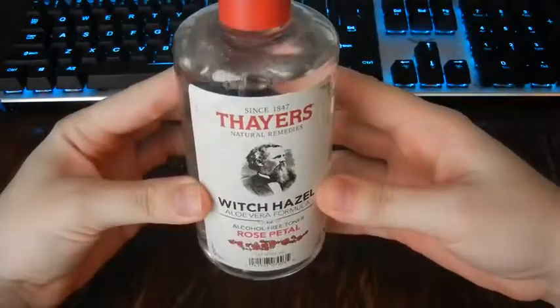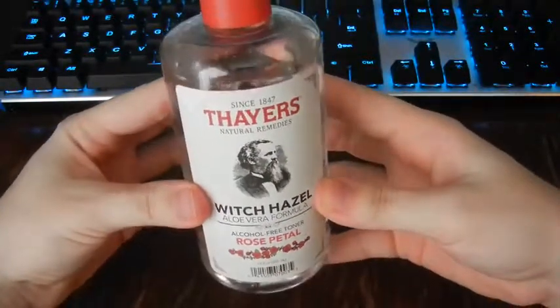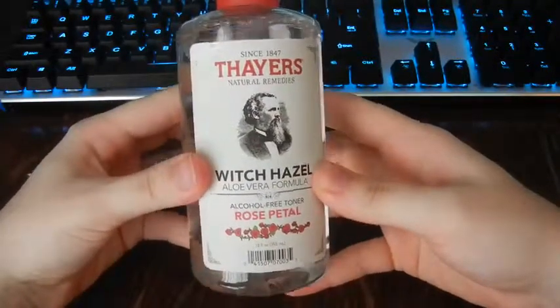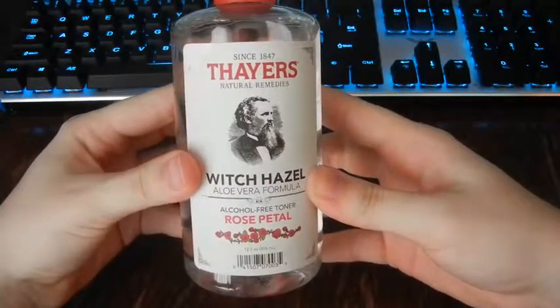I love this stuff. It has been amazing on my skin so far. I've been using it for the past four days, and I've had no breakouts whatsoever. I thoroughly enjoy this. I'm definitely going to buy it again.